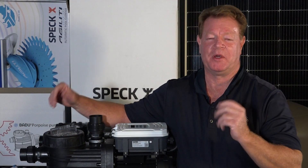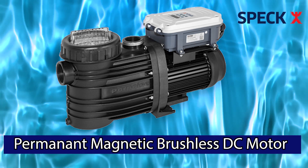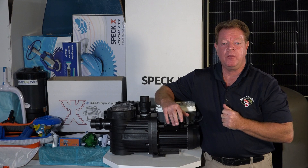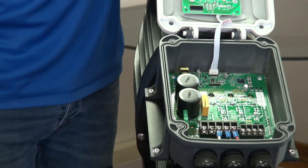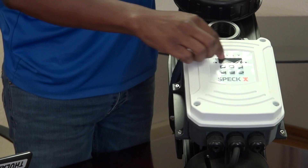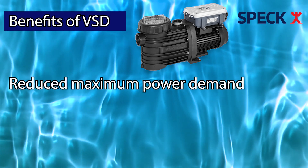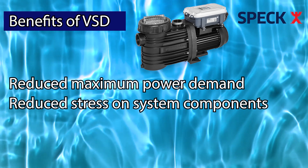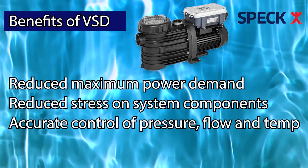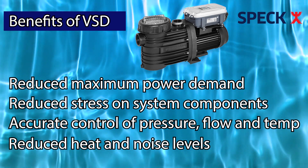So what makes this pump so special? The Badoo Solar Smart has a permanent magnetic brushless DC motor with a built-in variable speed drive. But what does that mean? A variable speed drive, or VST, controls the speed and torque of a motor, and with that brings complete optimization and motor efficiency. VST motors bring other benefits including reduced maximum power demand, reduced stress on system components, and accurate control of pressure, flow, and temperature — all included in the Badoo Solar System.